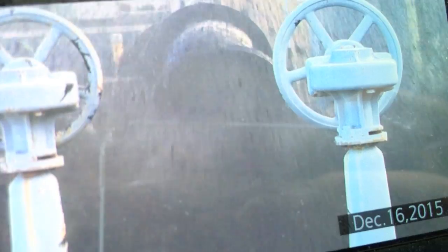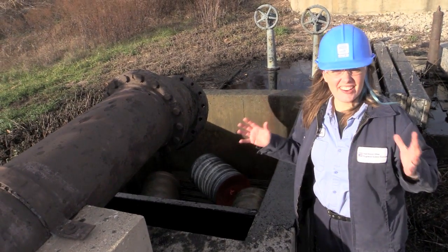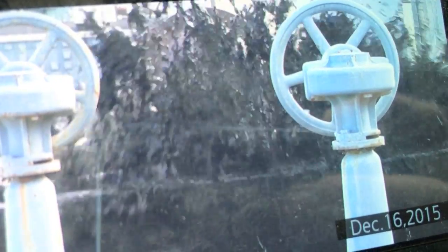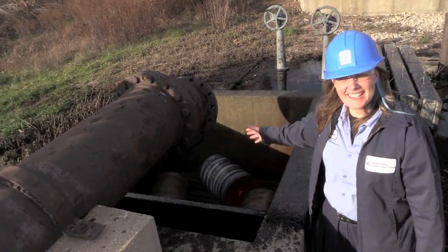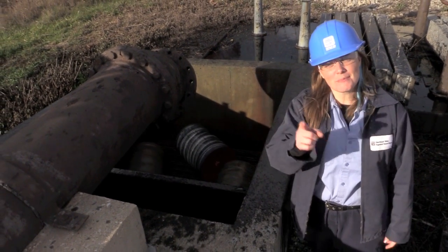When that pig arrives — boom! It's an explosion. And you thought the Death Star explosion was big. Boom! Boom! Boom! The pig is here at Southerly, and this pipe is ready to go. May the Force be with you.